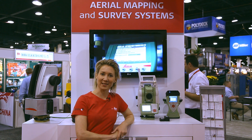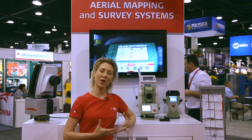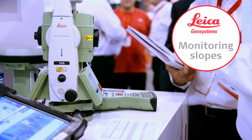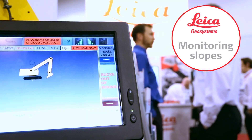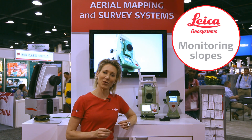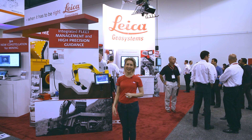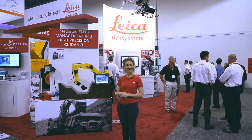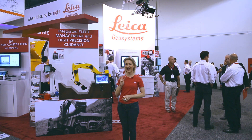These exciting new products as launched here at Mine Expo 2012 will combine with Leica Geosystems' state-of-the-art survey mapping and scanning technology, as well as the mining solutions, fleet management, high precision guidance, and autonomous mining, to provide a true state-of-the-art life-of-mine measurement solution. Thank you for stopping by and going on a tour of the Leica Geosystems mining booth for Mine Expo 2012. Hope to see you again in four years time.